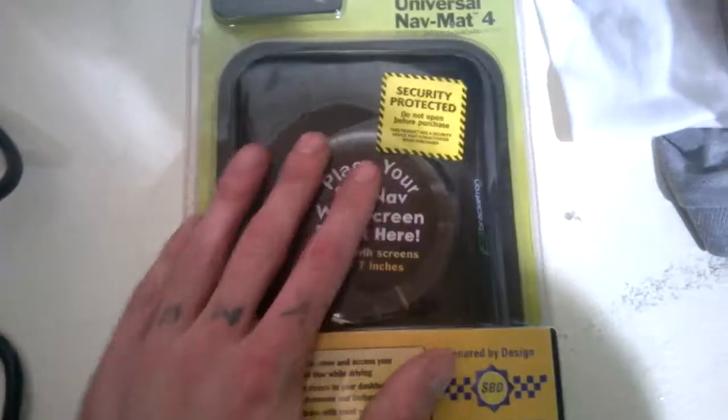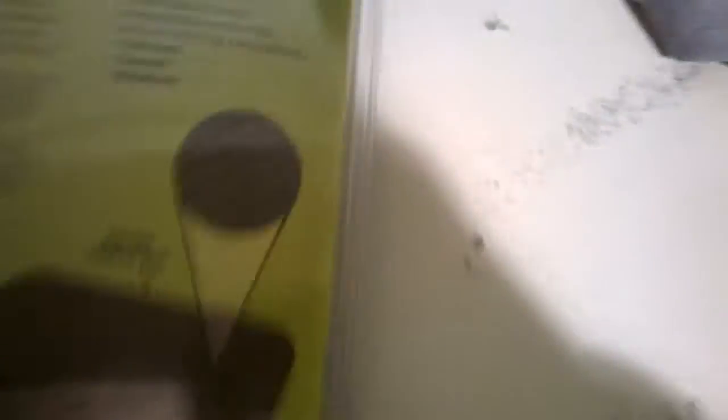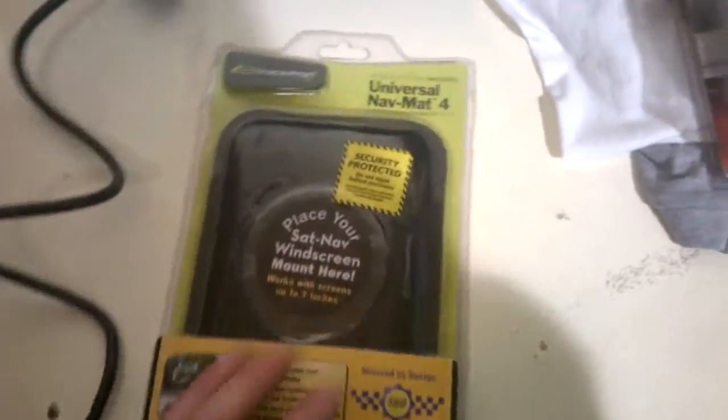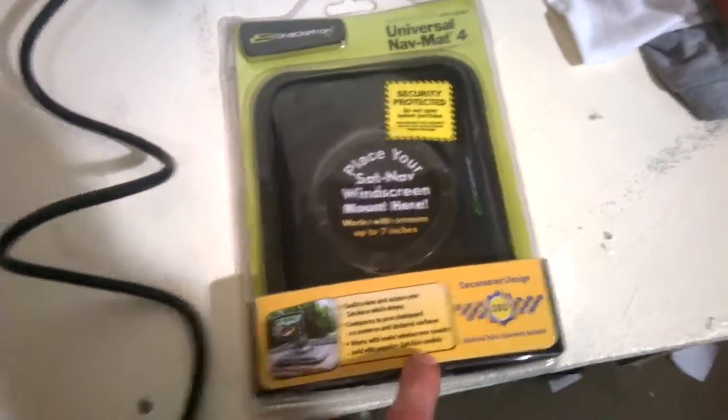This one is like a sat nav dashboard mount - you place it on your dashboard and mount your sat nav onto it. Paid one pound for that at the same charity shop where I got the DJ leads. It's up for £12.99, so a decent bit of profit.